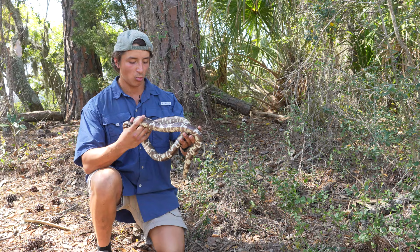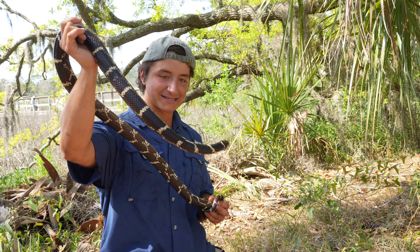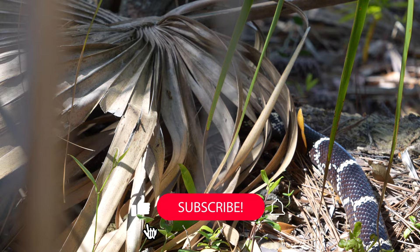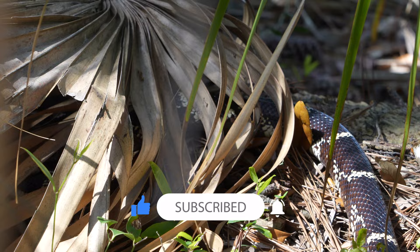King snakes are so important to our ecosystems — they truly are the kings of the snake world, apex predators of the snake world. No other snakes can eat these, and because they're immune to venom and incredibly powerful constrictors, they can eat pretty much any other snake they want. This has been a spectacular animal encounter. I couldn't ask for a better snake to work with. Thanks so much for joining me on today's adventure — until then, stay curious and keep adventuring. This is Ben Zeno of the Wild Report, signing out.